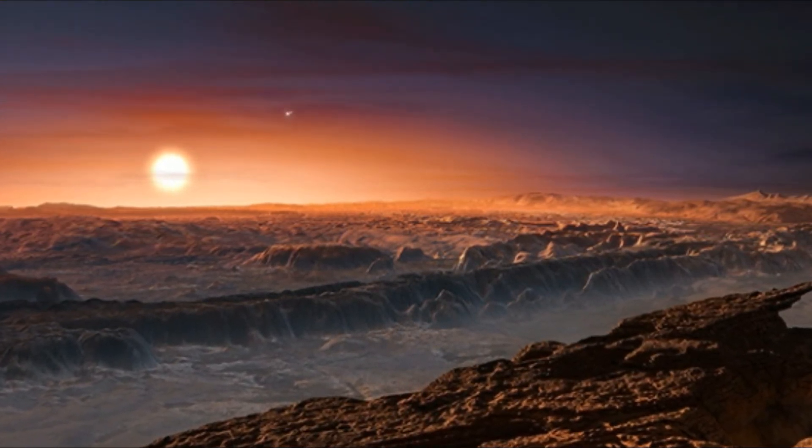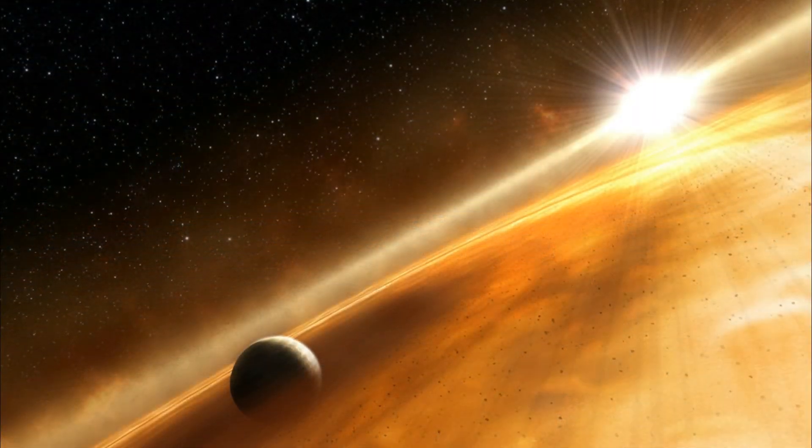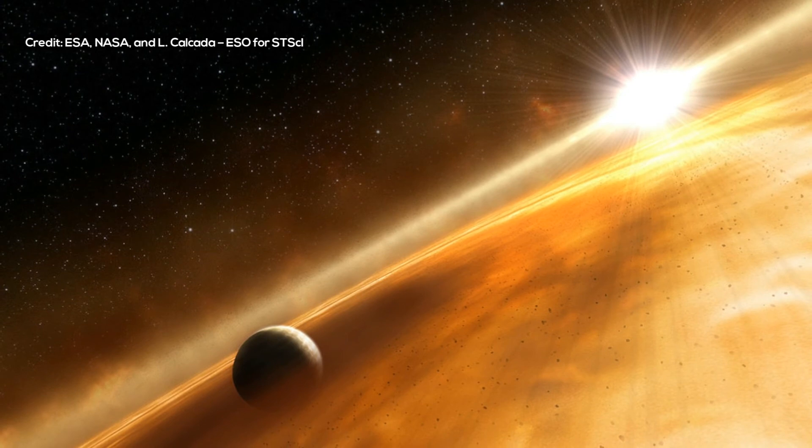It allows researchers to test their theories and learn more about the underlying physics. "They are a first step towards honing our skills, developing our tools, getting ready for the things that are more Earth-like," says Kevin Heng, the director of the Center for Space and Habitability at the University of Bern.